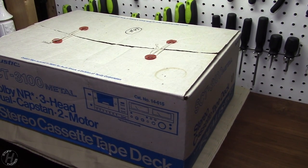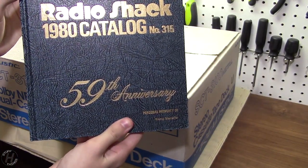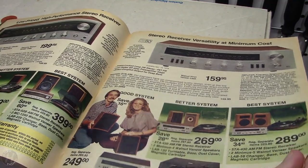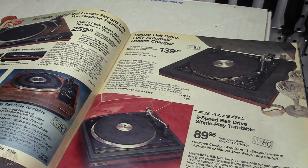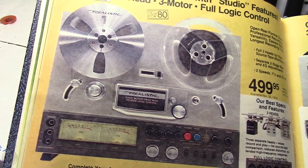Hello everybody, my name is H. Here's a Radio Shack catalog hardcover, 59th anniversary. Unfortunately the binding is broken, but we got all sorts of vintage goodies in here — turntables, speakers, combination units, a reel-to-reel machine.